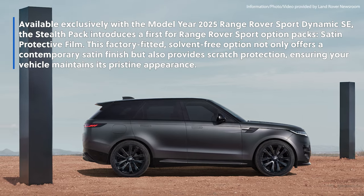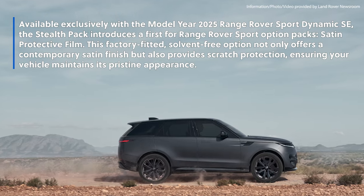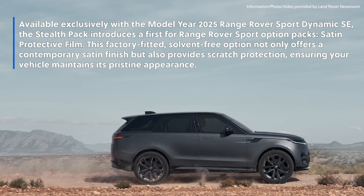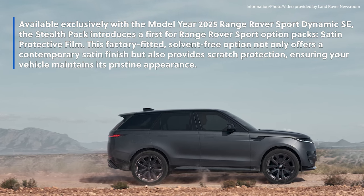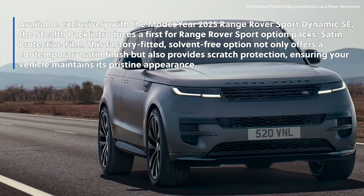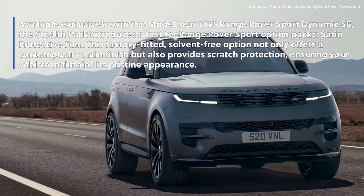Available exclusively with the model year 2025 Range Rover Sport Dynamic SE, the Stealth Pack introduces a first for Range Rover Sport option packs: satin protective film. This factory-fitted, solvent-free option not only offers a contemporary satin finish but also provides scratch protection, ensuring your vehicle maintains its pristine appearance.